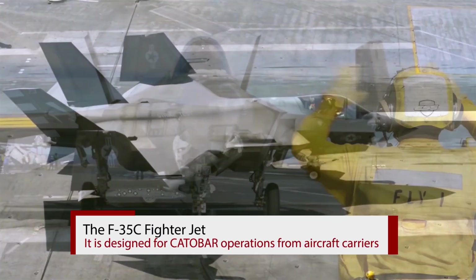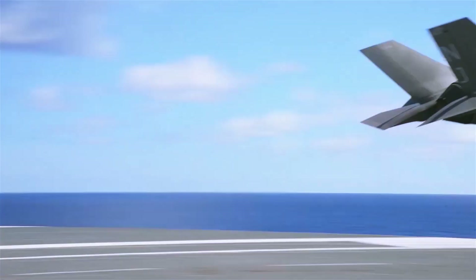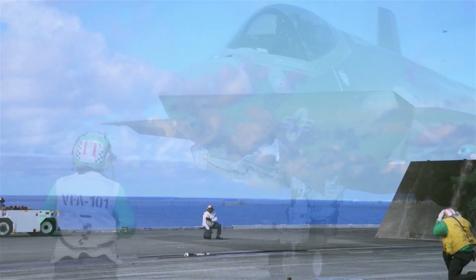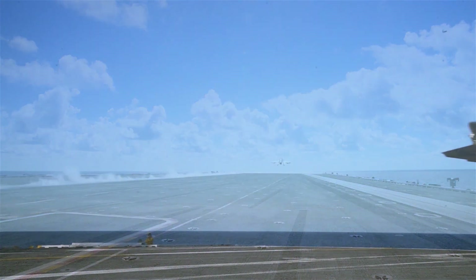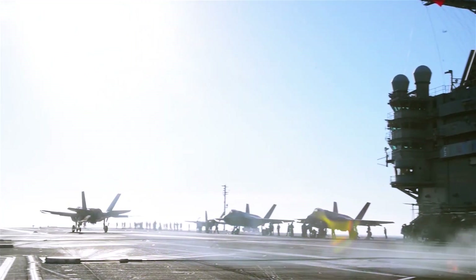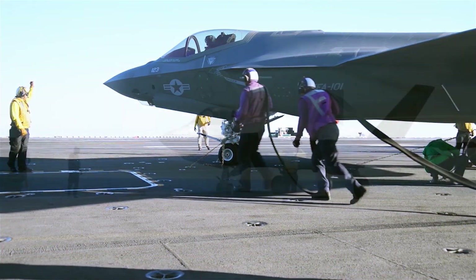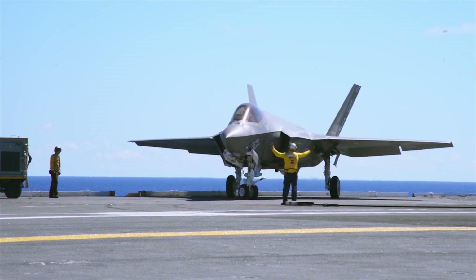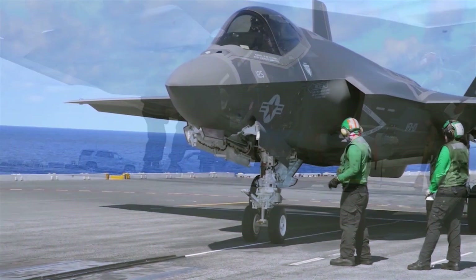The F-35C is designed for CATOBAR operations from aircraft carriers. Compared to the F-35A, the F-35C features larger wings with foldable wingtip sections, larger control surfaces for improved low-speed control, stronger landing gear for the stresses of carrier-arrested landings, a twin-wheel nose gear, and a stronger tail hook for use with carrier arrestor cables. The larger wing area allows for decreased landing speed while increasing both range and payload. The F-35C is limited to 7.5 Gs.